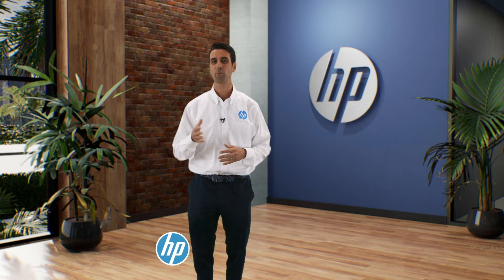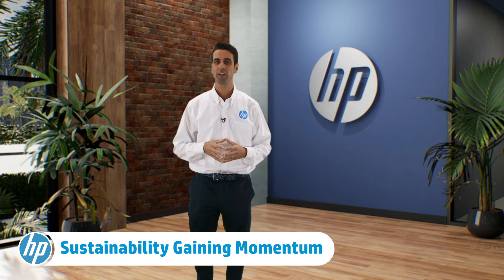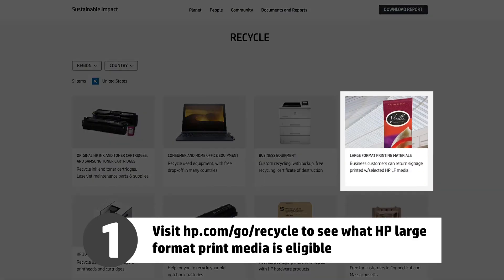Sustainable printing is a trend which is only gaining momentum. It was big last year, and it's only going to get bigger. Consumers, especially millennials, are demanding sustainable practices, and printers are realizing that they can go green and still be profitable. One of those sustainable products getting more attention and rave reviews for its quality is the HP Recycle Satin Canvas — it's made entirely from recycled water bottles. HP also has programs which promote sustainability.